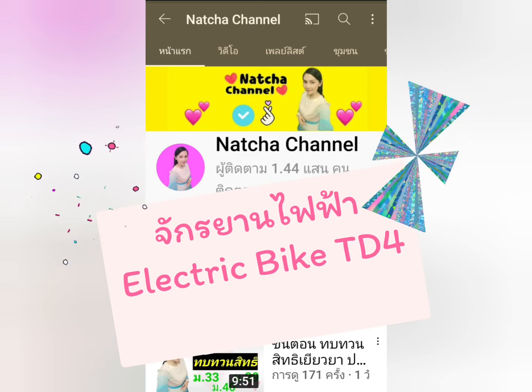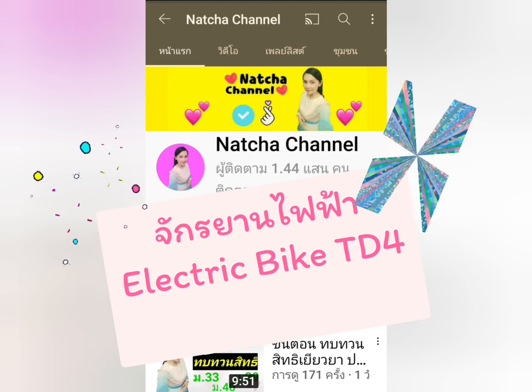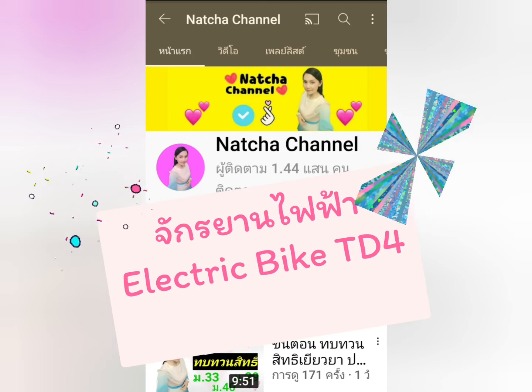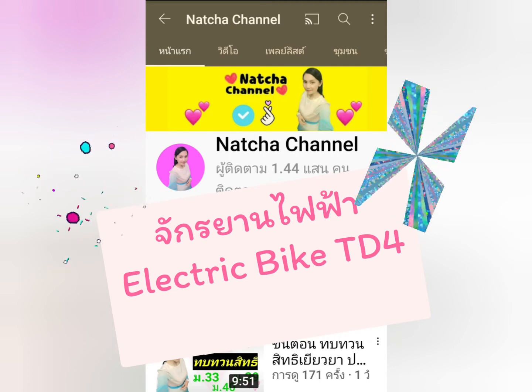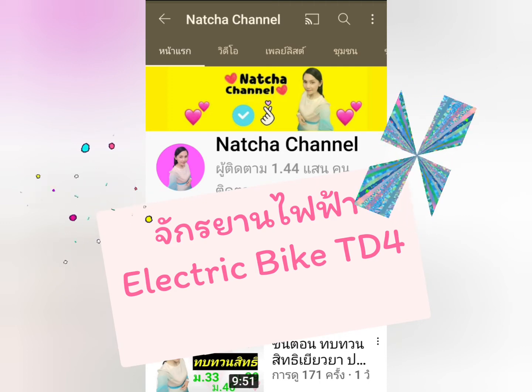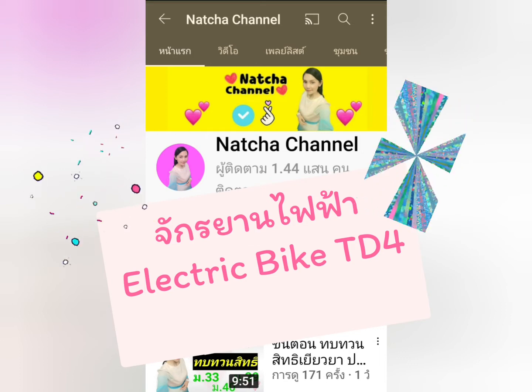สวัสดีทุกคนนะคะ ไฟช่องนัดชาแชนลค่ะ สำหรับคลิปนี้ ไฟจะแบ่งปันเรื่องจักรยานไฟฟ้าค่ะ เผื่อว่าบางคนกำลังมองหาจักรยานไฟฟ้าเอาไว้ใช้งานนะคะ และสำหรับคลิปนี้เราจะลงในรายละเอียดของจักรยานให้มากขึ้น เผื่อว่าจะเป็นประโยชน์แก่เพื่อนๆที่กำลังจะตัดสินใจซื้อจักรยานไฟฟ้าไว้ใช้งานสักคันหนึ่งนะคะ